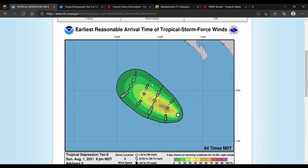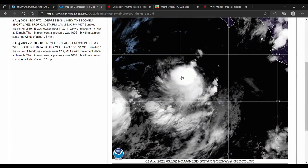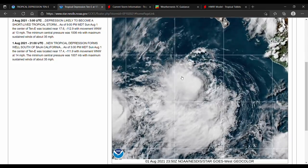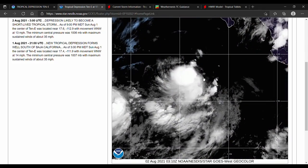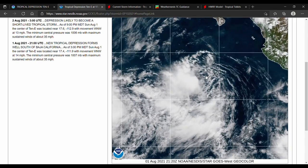Let's take a look at the satellite imagery, which shows a pretty well-developed storm. Unlike 9E, this has plenty of thunderstorm convection as well as a firm area of rotation right at the center.